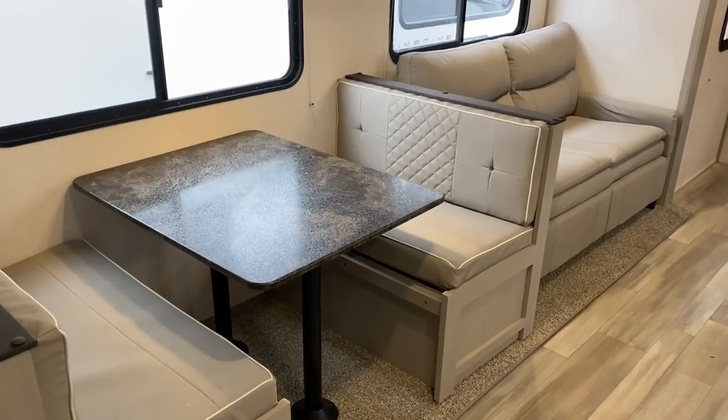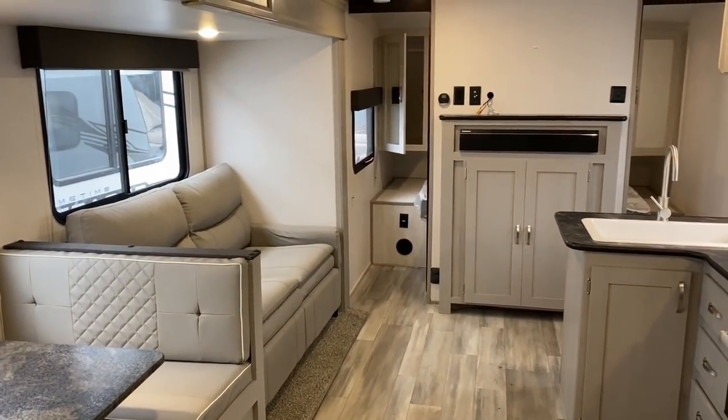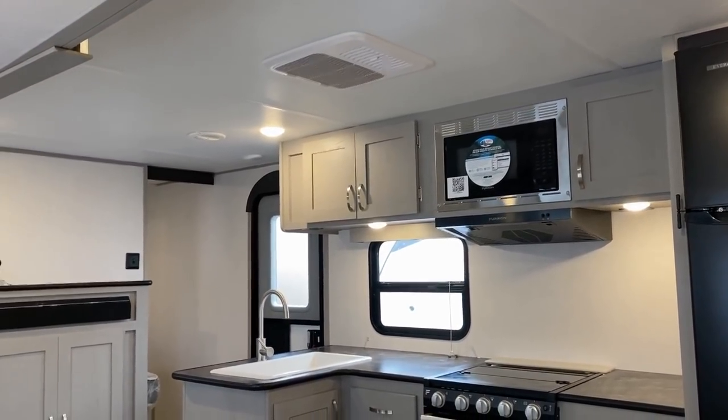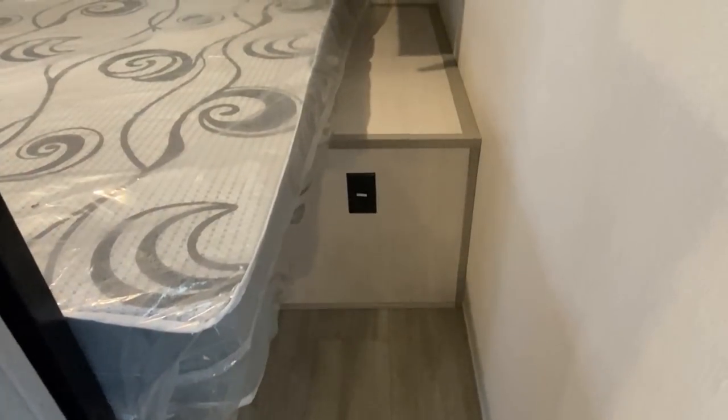This speaks very loudly to me because I'm a simple camping person. I don't drive a fancy car, I don't need a fancy camper. If that sounds like you — it's under 5,500 pounds with a super slide. First of all, that is hard to find.